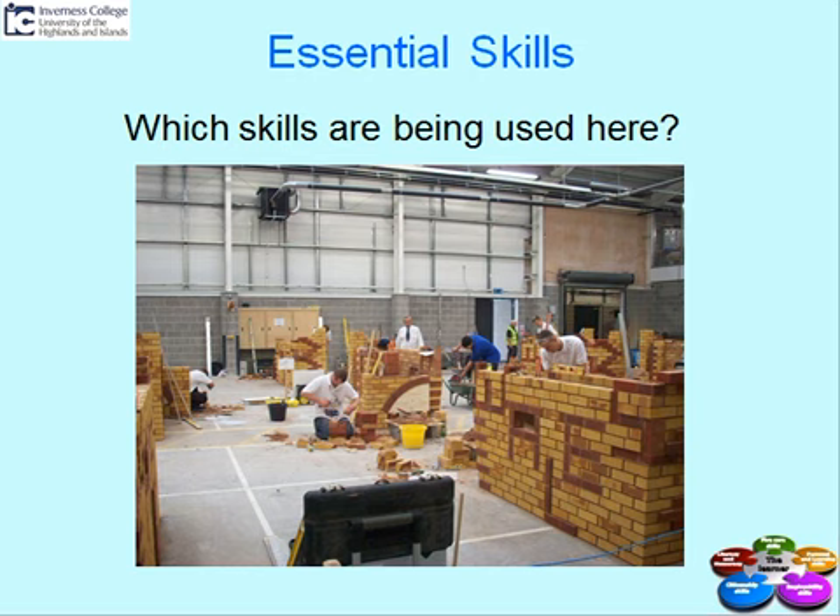The other things that employers are looking for are good literacy and numeracy skills, which they would have used during this class, and commitment and enthusiasm. Did you see all of the skills being developed in this workshop?